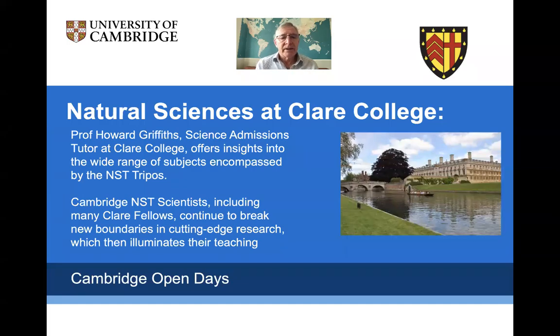Hi there, I'm Howard Griffiths and I'm the Science Admissions Tutor at Clare College. What I'd like to do today is give you a brief introduction to the overall structure of the NST Tripos and the way that Clare Fellows contribute to the teaching and delivery of that course.